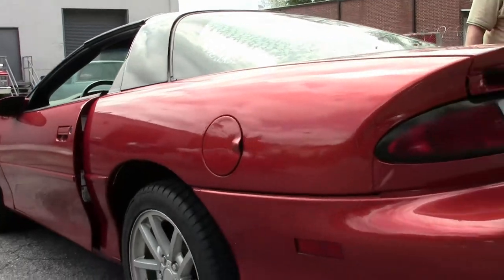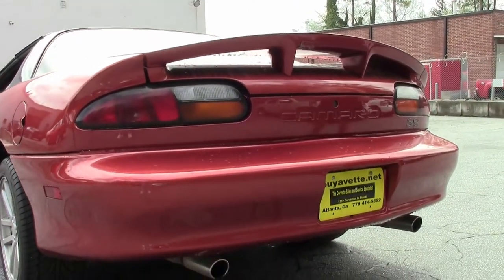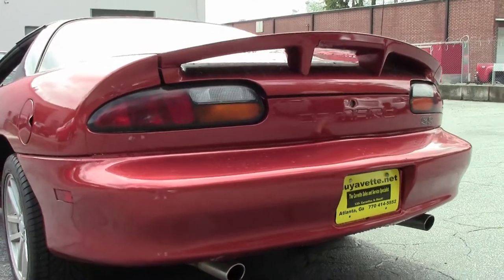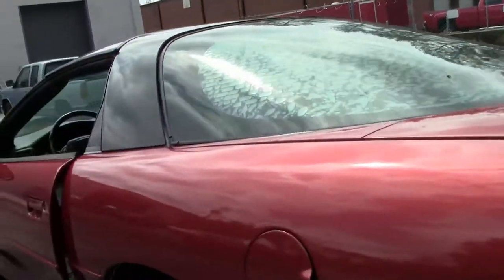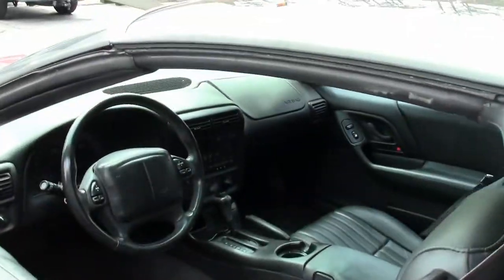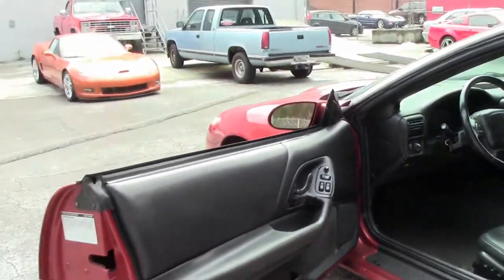This car is definitely, with this new paint job, a definite standout. As you can see, it's got the SS badges, dual exhaust. It is tinted, getting into the cockpit itself.